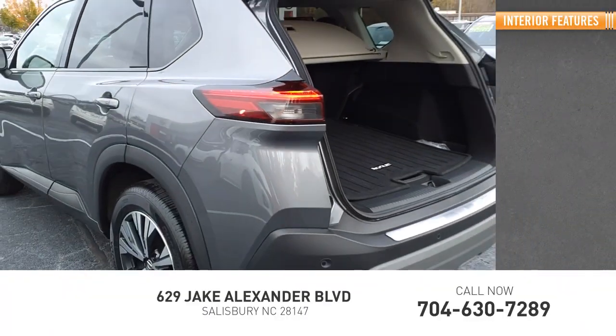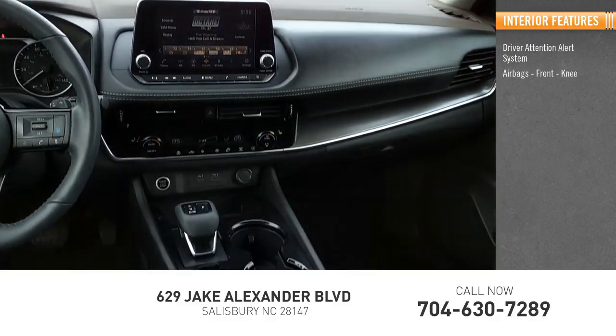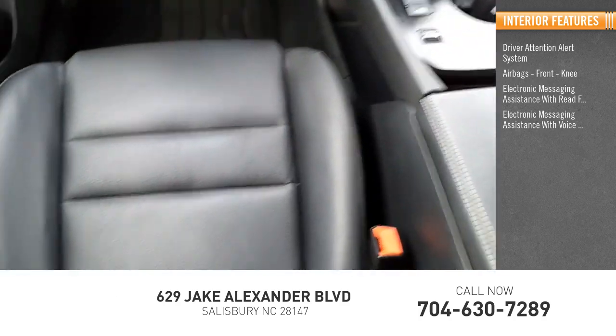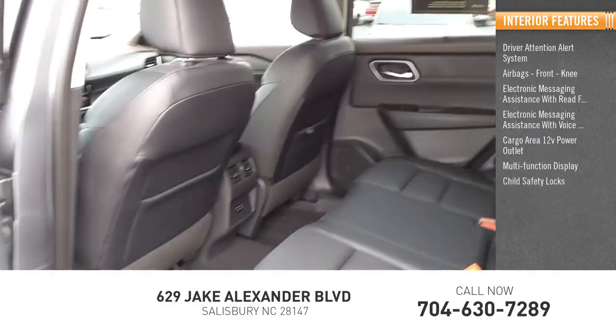Inside you'll find a driver attention alert system, airbags, front knee airbag, electronic messaging assistance with read function, electronic messaging assistance with voice recognition, cargo area 12-volt power outlet, and multi-function display.